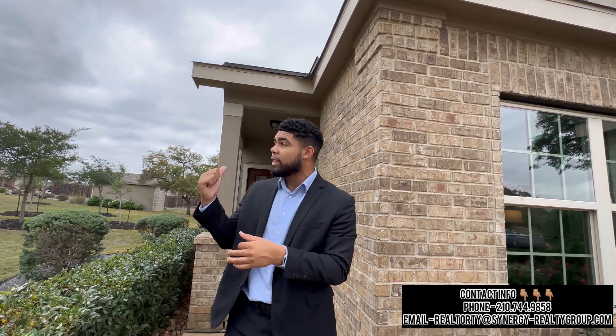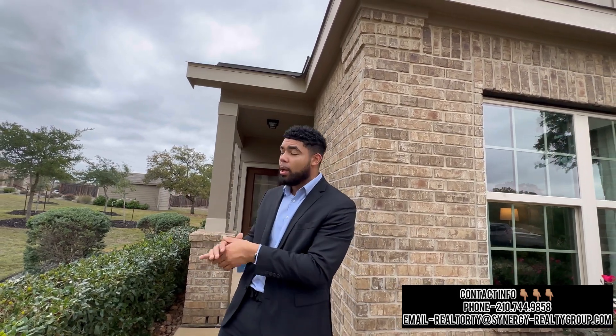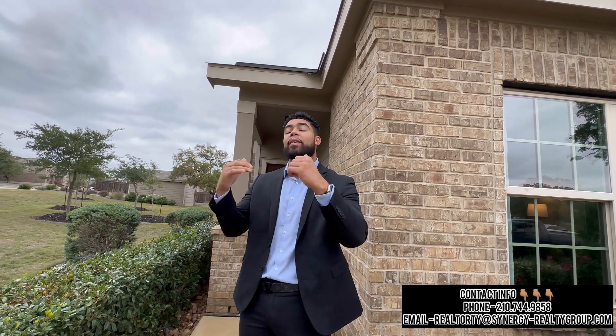Today we are in Bulverde, Texas, about five to ten minutes north outside of San Antonio. We're checking out Lenar Home Builders and this beautiful floor plan. It's going to be four beds, two baths at 1,700 square feet. This home right here is $350,000, but they have similar floor plans starting at $312,000. Make sure you give us a call, text, or an email — all of our information is provided.